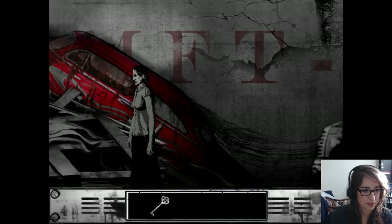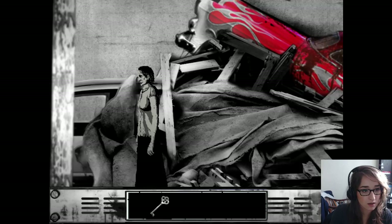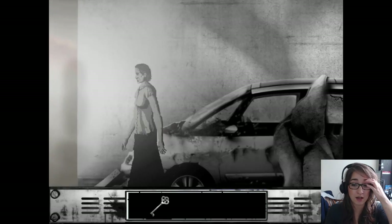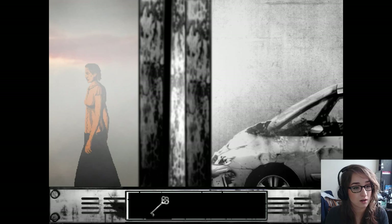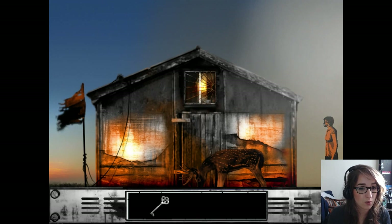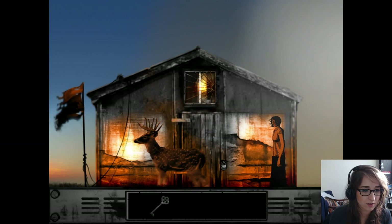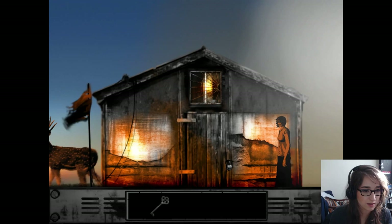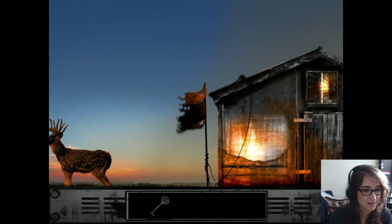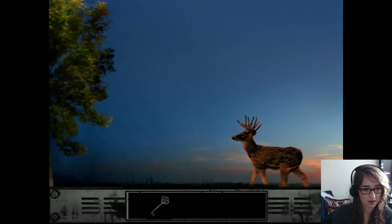It doesn't seem like there's a sprint key, and seeing that she's in the process of dying right now, I guess that's not really all that surprising, although she seems to be doing pretty well. Oh look, a deer. That's really beautiful. Surprising that that looks so good in comparison to the rest of the game. That deer is just peacing the fuck out.